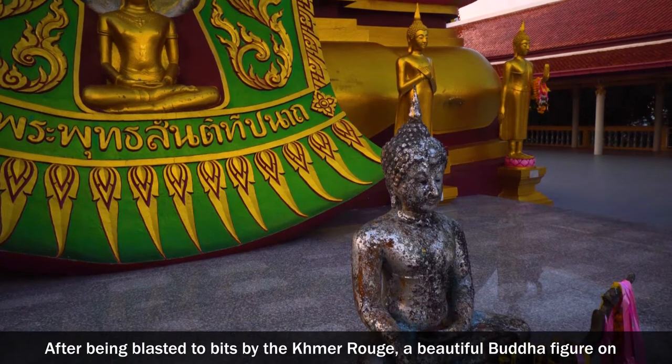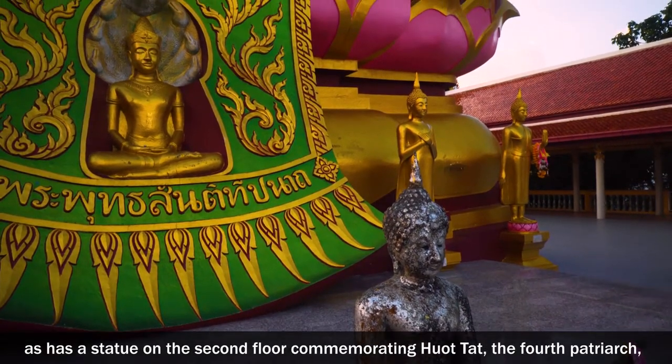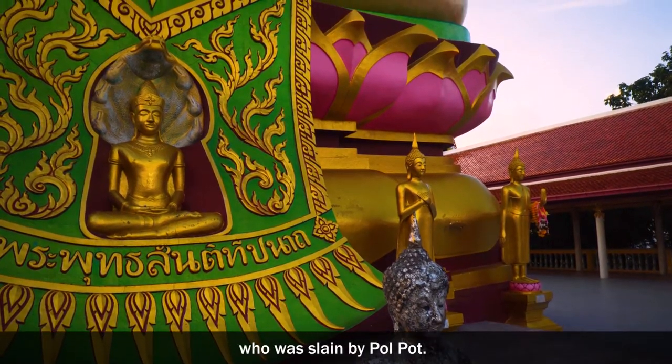After being blasted to bits by the Khmer Rouge, a beautiful Buddha figure on the third floor of the main structure has been reconstructed, and it has a statue on the second floor commemorating those who were slain by Pol Pot.